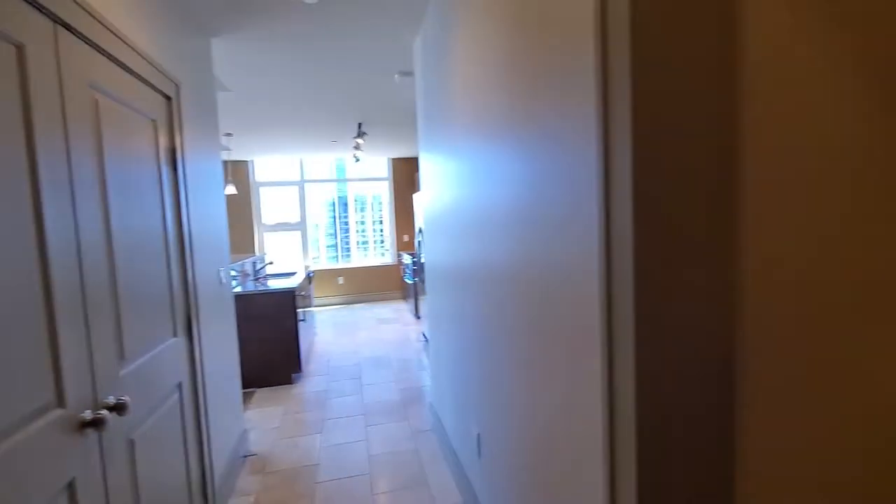Hello Olivians, this is Michael Beck here to show you the L floor plan on the 24th floor. This is a 1,476 square foot, two bedroom, two bathroom with a built-in desk.